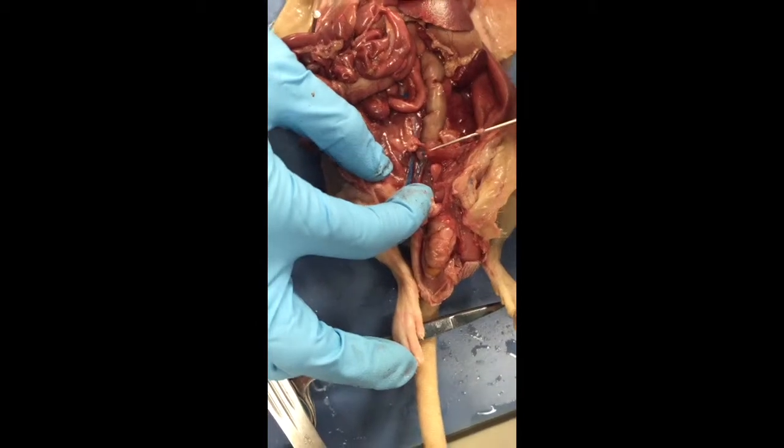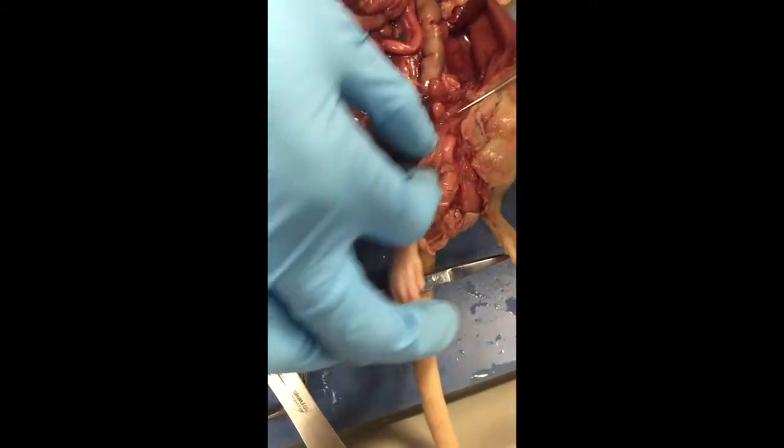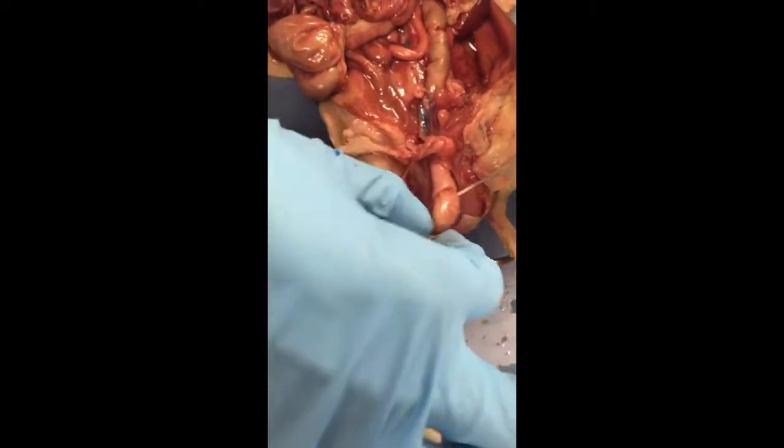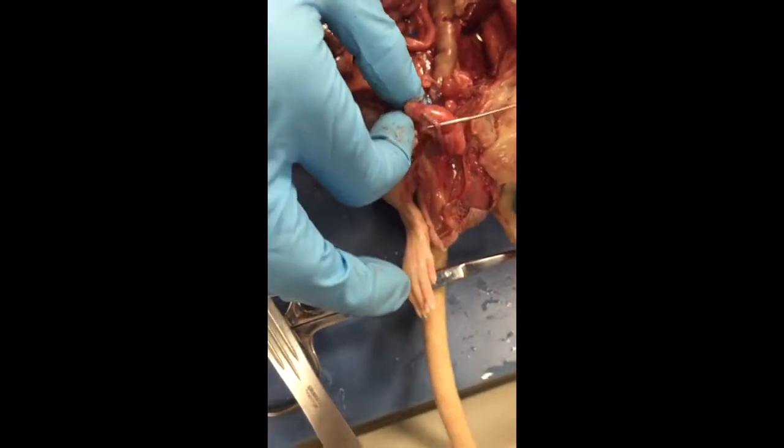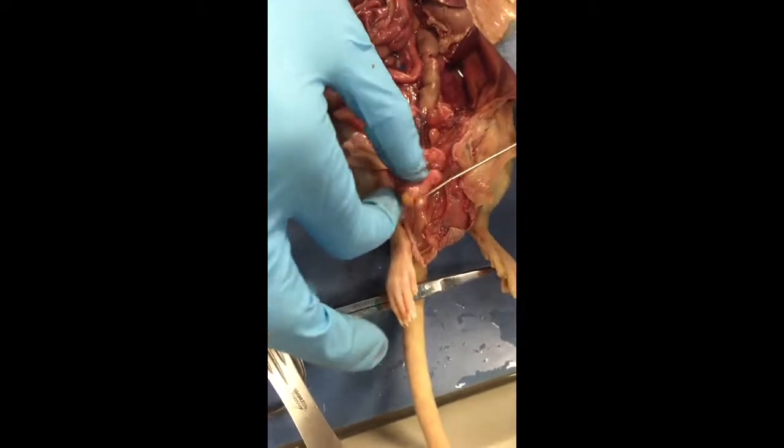You've got this cord for the testes — I'm pulling testicles all over the place. This cord right here is the vas deferens.